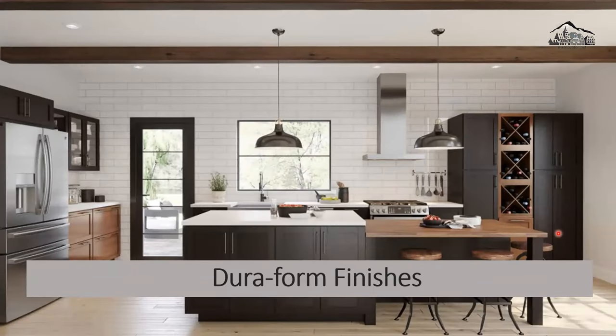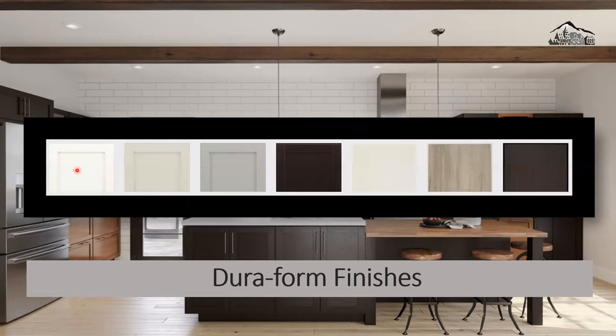Duraform finishes: Duraform cabinetry uses foil and coating bonded to composite wood material, creating cabinets that are highly resistant to warping, heat, humidity, and fading. This innovative process makes them extremely durable and easy to clean. A lot of cabinets today are Duraform. You can see beautiful, contemporary, softer, lighter colors — very nice.